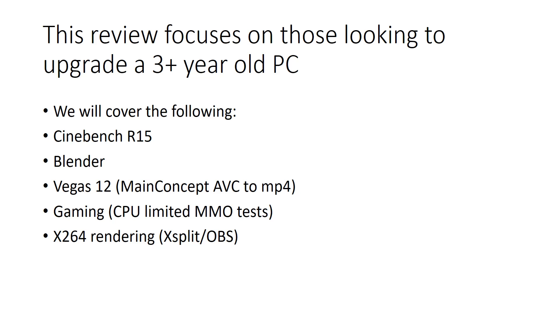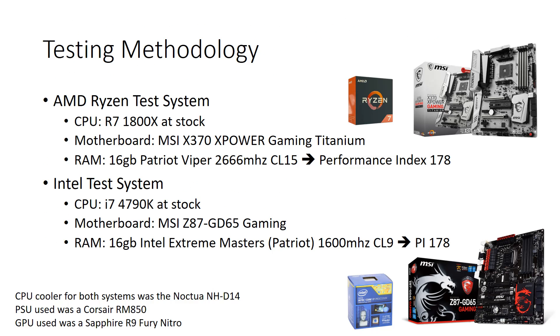Things we'll be covering in this review: Cinebench R15 benchmarks, Blender, Vegas 12 specifically using MainConcept ABC MP4 rendering — which I think is a good rendering comparison for CPUs. We'll also look at gaming, specifically MMOs using CPU-limited tests rather than GPU-limited tests, with games that I actually play. Finally, we'll look at x264 because I'm a Twitch live streamer, so we'll be looking at how it handles XSplit and OBS rendering.